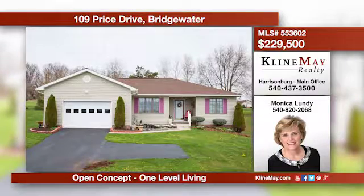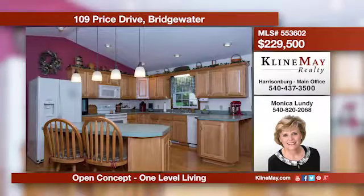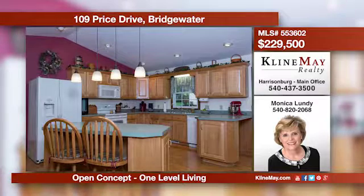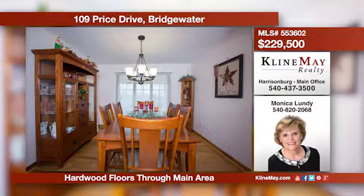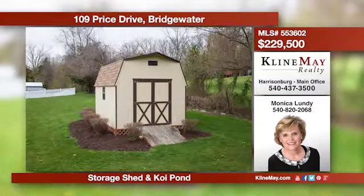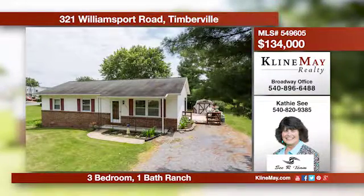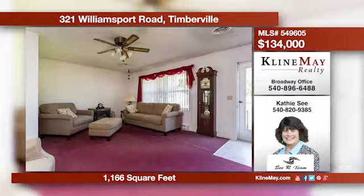This home is perfect for someone starting out or downsizing. It offers an open concept with hardwood floors, three bedrooms, two bathrooms, a deck, and a single car garage. Give Monica Lundy a call at 540-820-2068 for more information. One level living is perfected in this ranch, offering a kitchen and dining area combo with updated appliances. You will never feel cramped or crowded here as the home features a large area and spacious bedrooms for added comfort. Call Kathy C for more details.